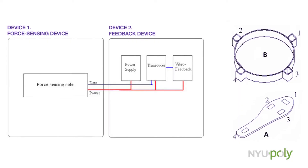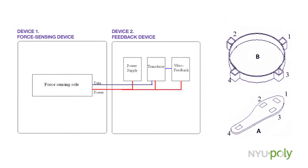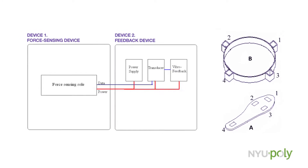The VibraWalk has two main components. One is a shoe insert that has strategically placed pressure sensors. The second component is an adjustable belt with a piece of electric transducers that feed into vibrational motors.